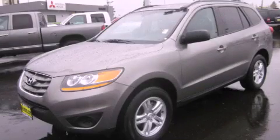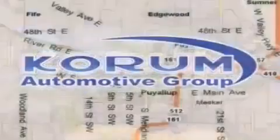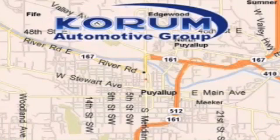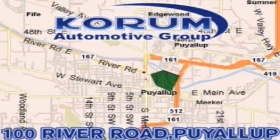We invite you to contact us today to learn more about this vehicle. Coram Automotive Group is located at the corner of River Road and Meridian in Puyallup. Coram has been serving our customers since 1956, providing excellence in sales and service of new Fords, Mitsubishi, and Hyundai products along with a huge selection of pre-owned vehicles. Come visit Coram Corner, or email our internet staff at iteam at coram.com.